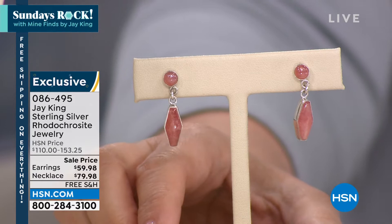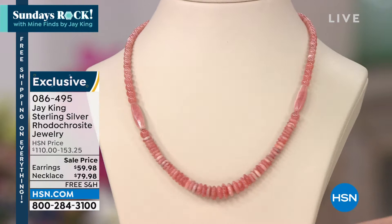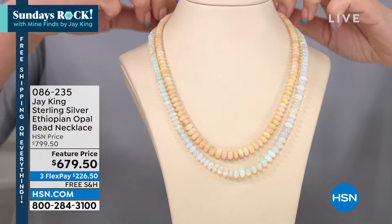The necklace is $79.98 for rhodochrosite — this is an amazing deal coming up in our show, just giving you a little sneak peek. That's a great price. Look at that beautiful pink color. Also in our second hour — this is going to fly — genuine, gorgeous opals. I have vanilla opal and white opal. Take a look at these Ethiopian opals.